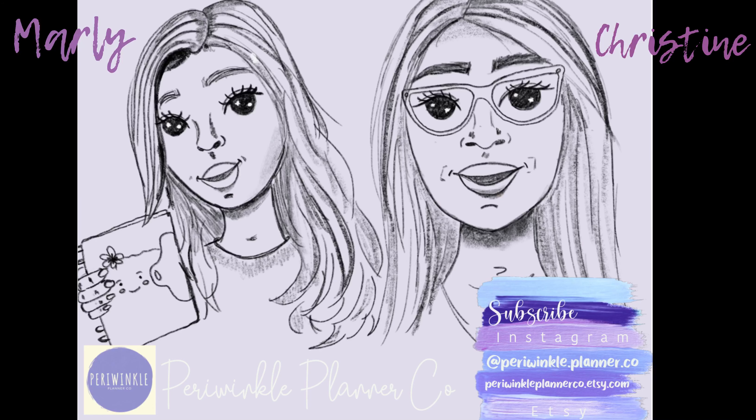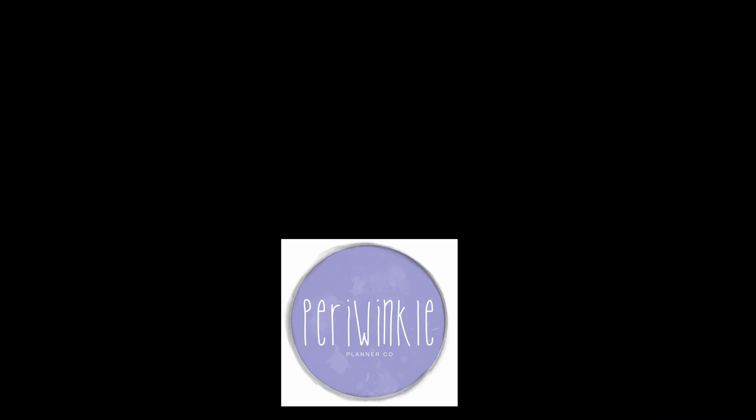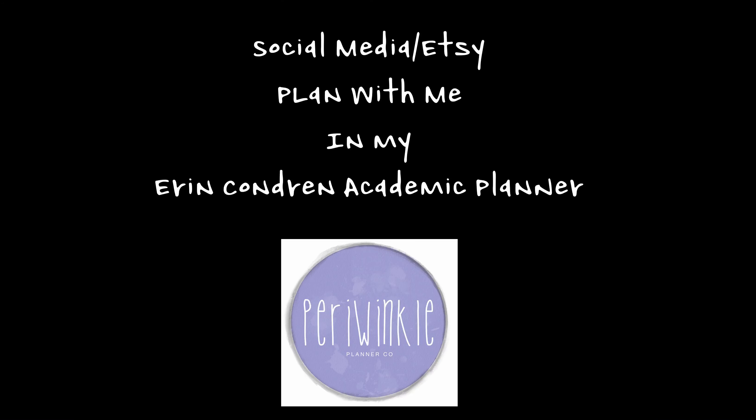Hi, we're Periwinkle Planner Co., and we hope you enjoy the video. Good morning, it's Christine from Periwinkle Planner Co., and today I'm going to plan my Erin Condren Academic Planner that I use for our Etsy store and social media.